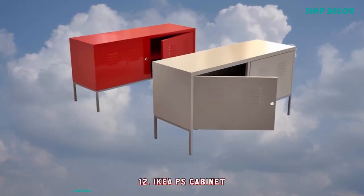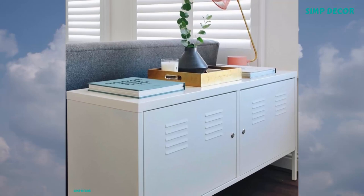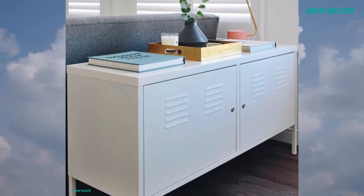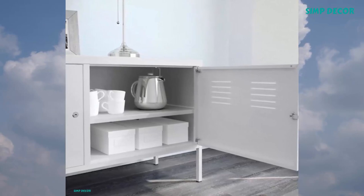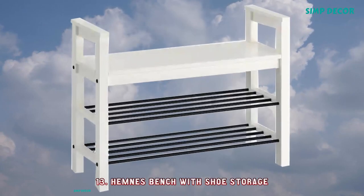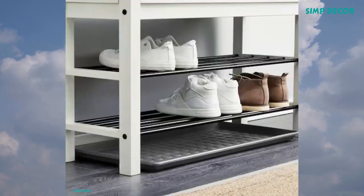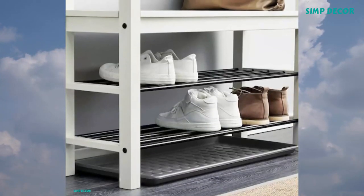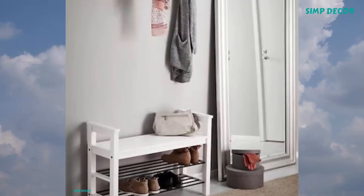12. IKEA PS Cabinet — A cord outlet underneath makes it easy to gather all cords in one place. The door is lockable so your possessions stay safe, and tall legs make cleaning easy. 13. Hemness Bench With Shoe Storage — Have a seat while putting on your shoes. The simple, classical design with a touch of tradition looks great with other furniture in the Hemness series.